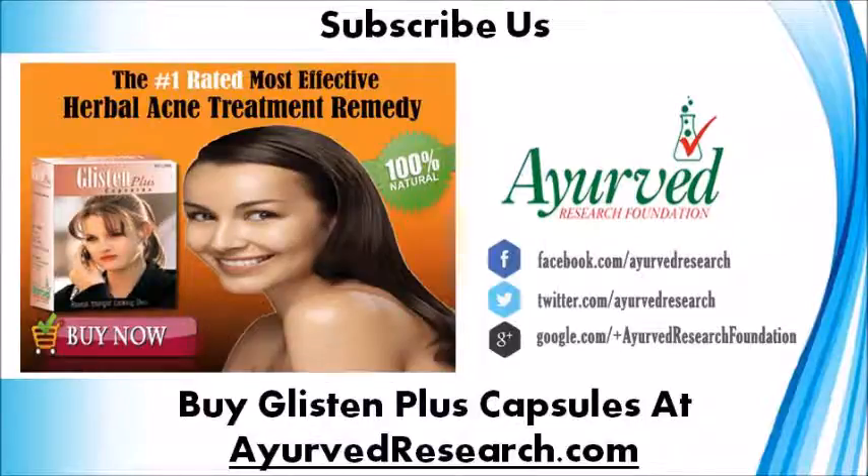You can find more details about Glisten Plus Capsules at the website mentioned. If you liked this video, please subscribe to our YouTube channel to get updates of other useful health video tutorials. You can also find us on Facebook, Twitter, Pinterest and Google+. Thank you for watching this video.